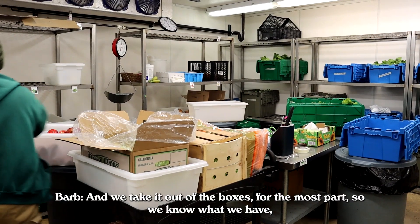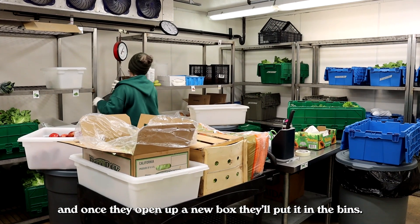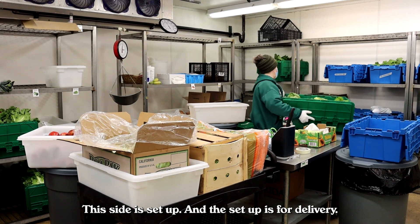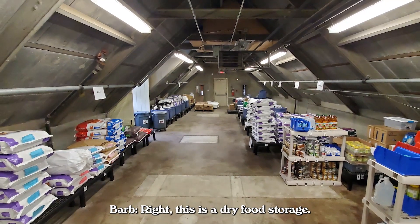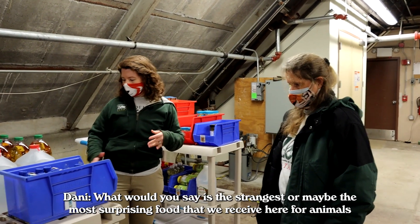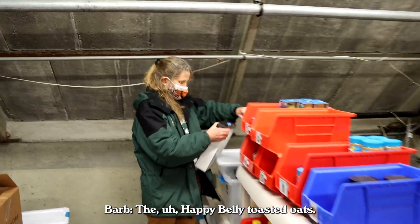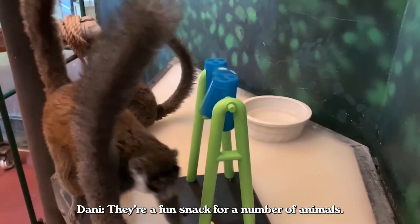We take the food out of the boxes for the most part so we know what we have, and once they open a new box they'll put it in the bins. This side is set up for delivery. This is where we store dry goods — this is dry food storage. The most surprising food we receive here would be happy belly toasted oats — they're a fun snack for a number of animals.